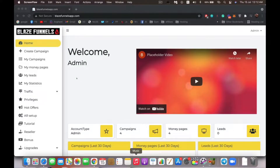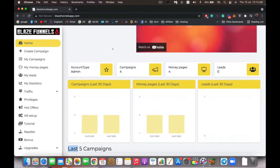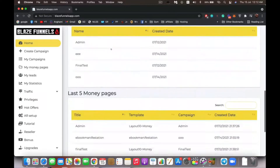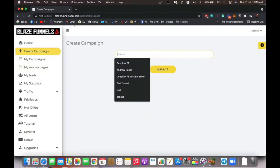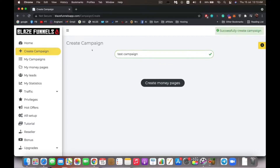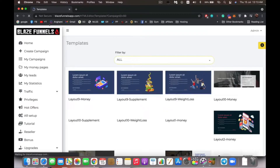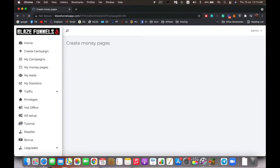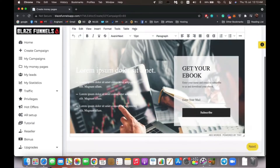Hello everyone, welcome to Blaze Funnel. In this quick video I'm going to show you around the software and how to best use it to get maximum results. Right after you login you'll see this dashboard — it gives you statistics about your entire business: how many campaigns you have, how many money pages, how many leads you got, how many leads in the last 30 days, and so on. You can then start creating campaigns — start a new campaign from scratch or jump to a specific part of the software. Let's create a new campaign, name it, hit submit, then create our money page by choosing from any of these templates, filtering by niche.